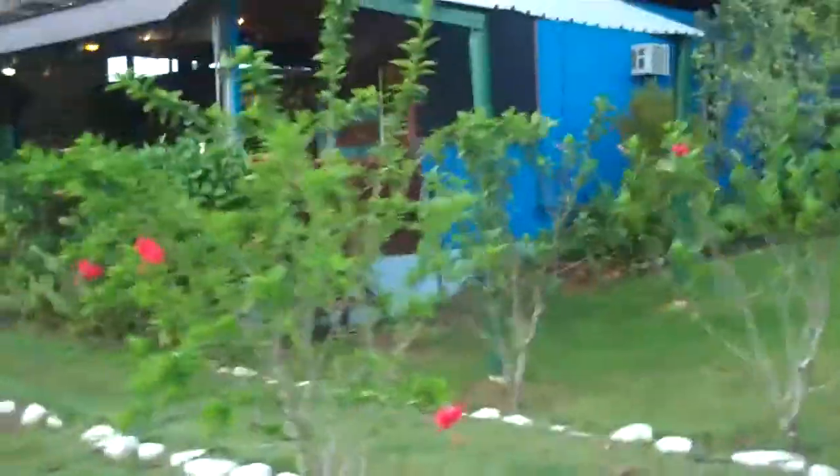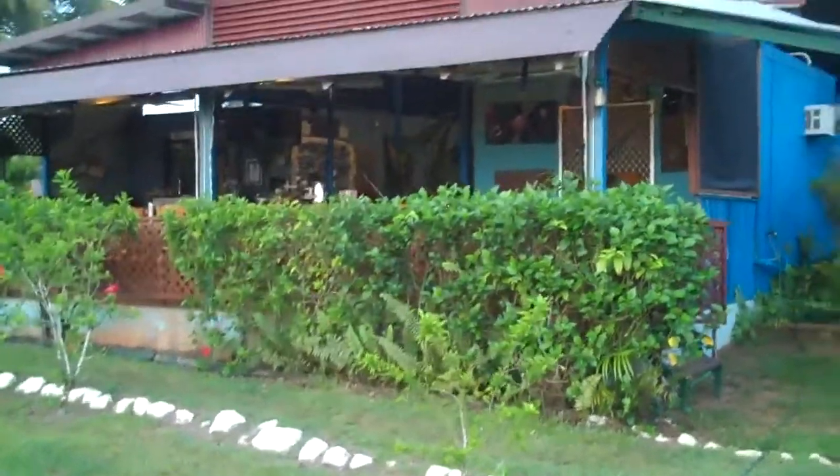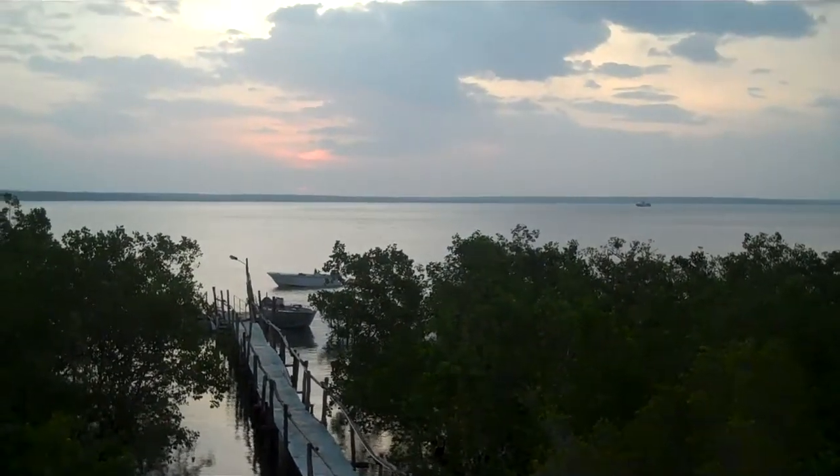Reception and the eating area — absolutely sensational views. It was beautiful last night as the sun went down. The wind's dropped right off now. You'll see the jetty and the view out over the water. The customs boat's out there. The sun's gone down behind the clouds now.